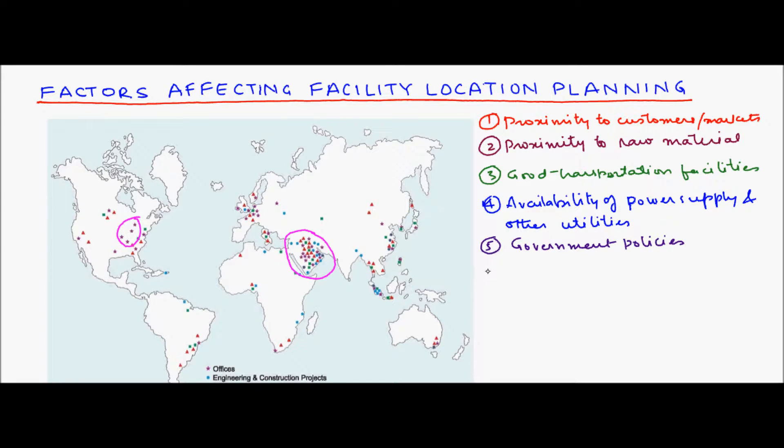Another important factor is the availability of inexpensive, skilled, and efficient labor. This is one of the most important factors in facility location decisions, especially in the era of globalization. For example, most companies are opening their back offices in India and China because of the high availability of inexpensive and skilled labor.